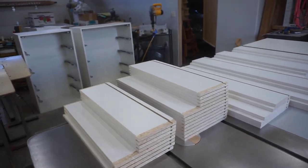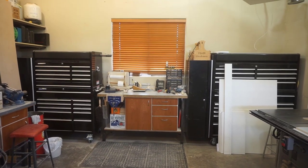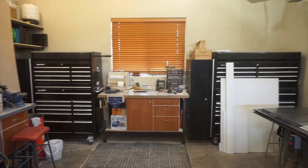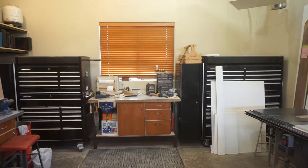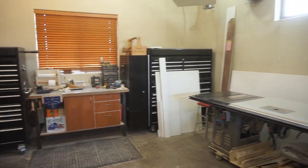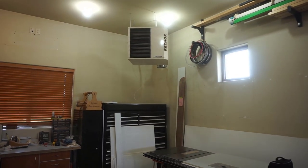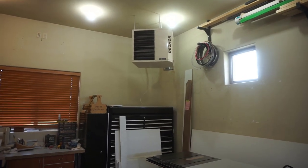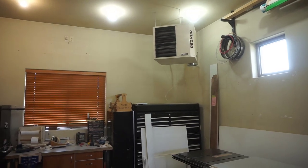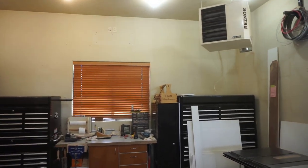One day I will show you the view outside the window beyond those wooden blinds — it makes me smile with contentment just looking out there. And up there is a fantastic heater — it's three times as big as it needed to be for the full garage, so it's oversized by some factor for this smaller space, but one thing is for sure: I'm going to be toasty warm in here this winter.